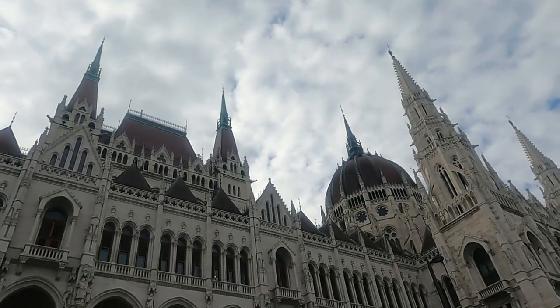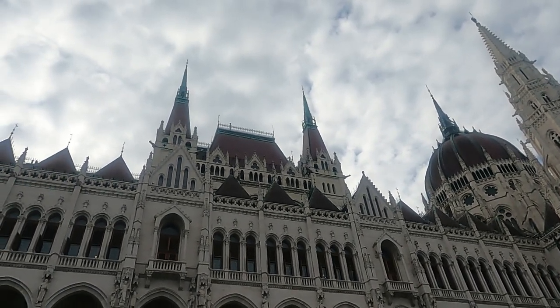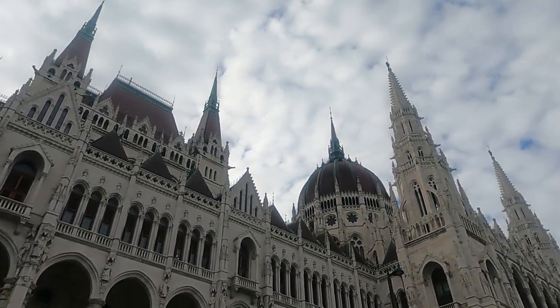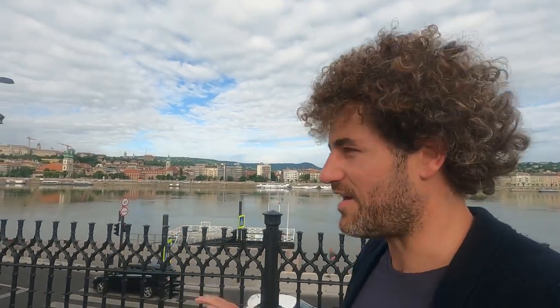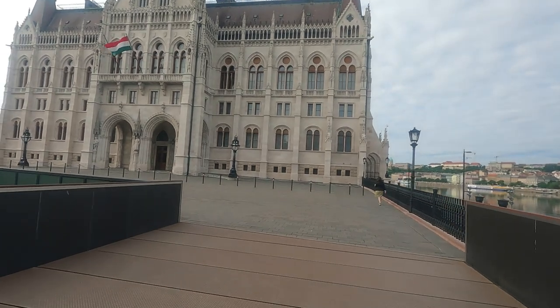Two spires just to the left of the dome — they are copper, you can still see the greeny-blue turquoise color. So we've left the basement level that we were just at and come up to the ground level on this side.